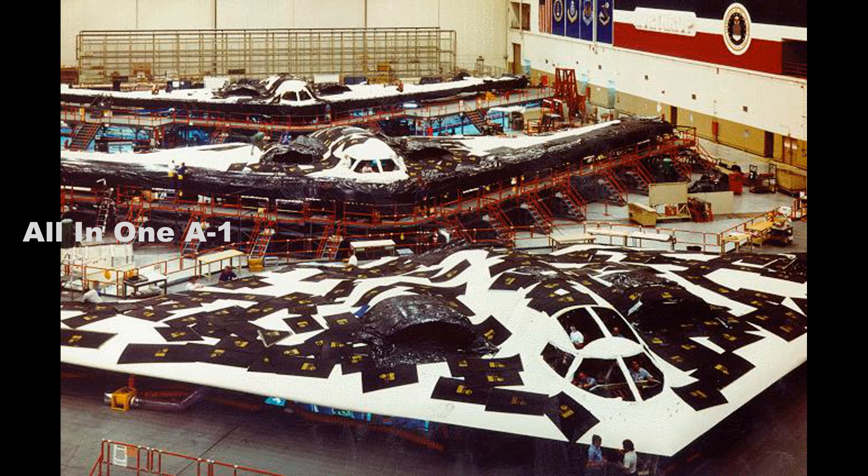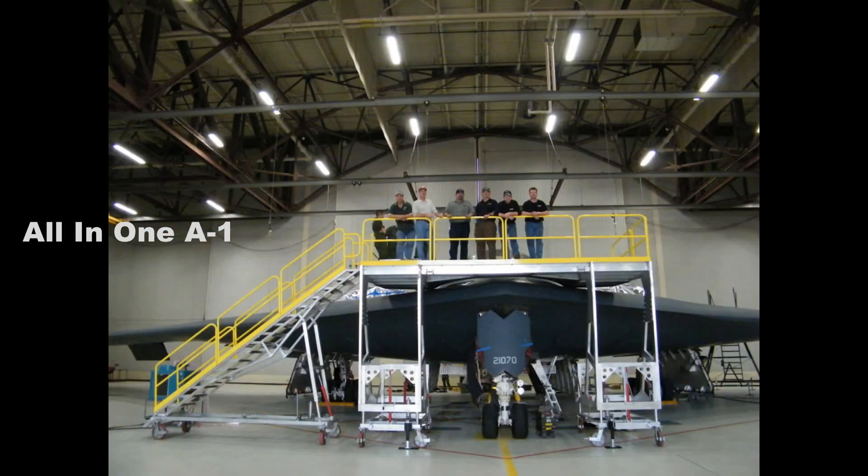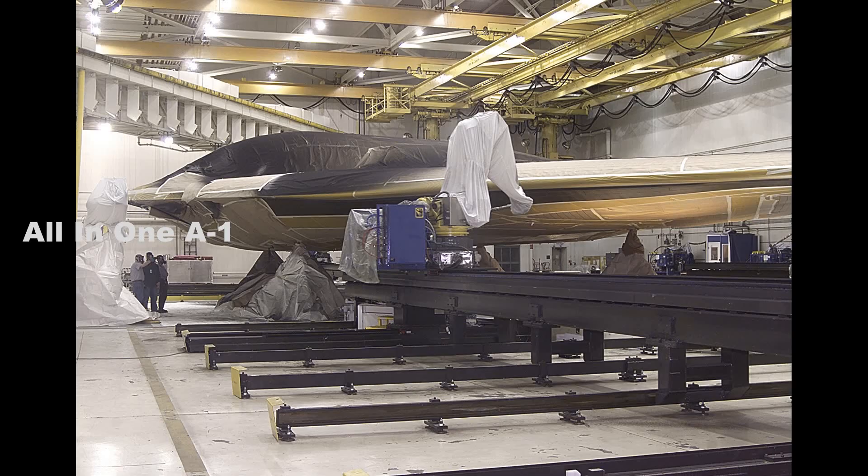Northrop Grumman B-21 Next Generation Stealth Bomber is under its final stage to roll out prototypes. The Air Force has awarded Northrop Grumman a $108 million contract to buy items in advance that will be needed to build the B-21 Raider bomber. Northrop Grumman now has at least six bombers in various stages of production at Air Force Plant 42 in Palmdale, California.